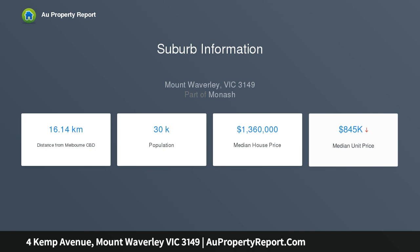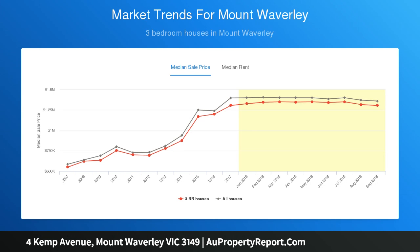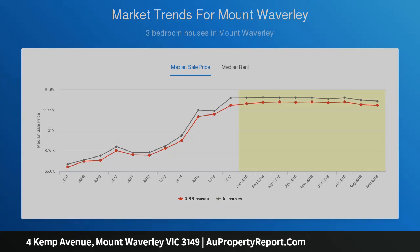The property boasts six independent thermostatically controlled heating and cooling units downstairs and two fully ducted reverse cycle units upstairs. An air distribution fan recirculates heated air, while a Rinnai system saves water through preheated storage.